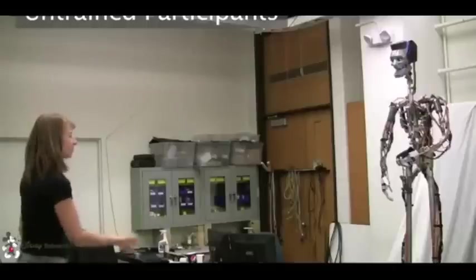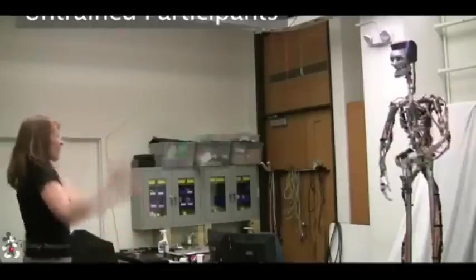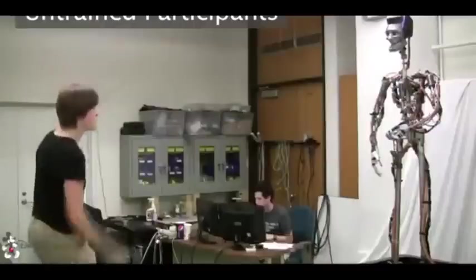We invited several participants to take part in an interactive throwing and catching game. After a few initial practice tosses, all participants were able to successfully throw to the robot's catching hand.